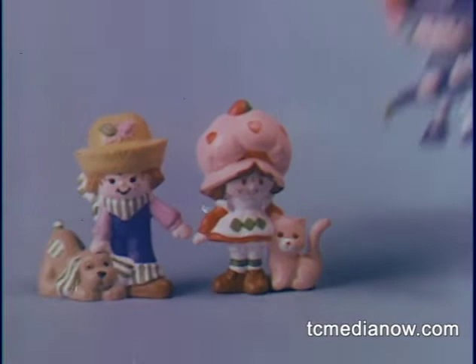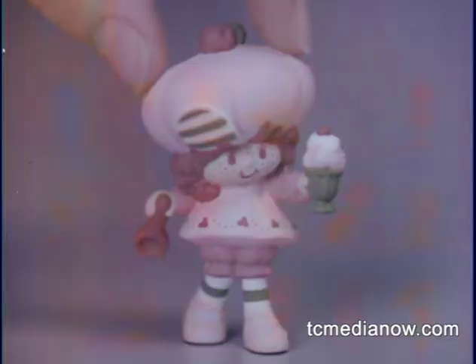Strawberry Shortcake, Huckleberry Pie, Blueberry Muffin just two inches high. These Strawberryland Miniatures, each sold separately, all smell delicious.